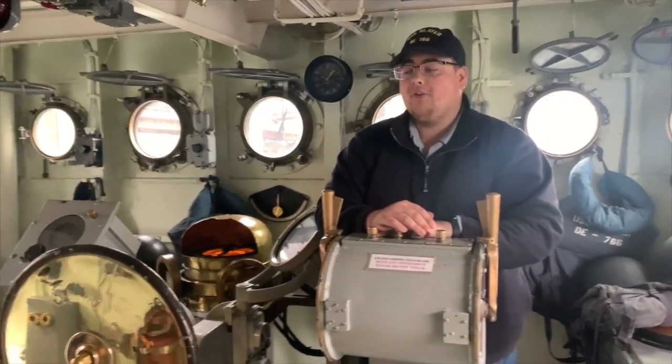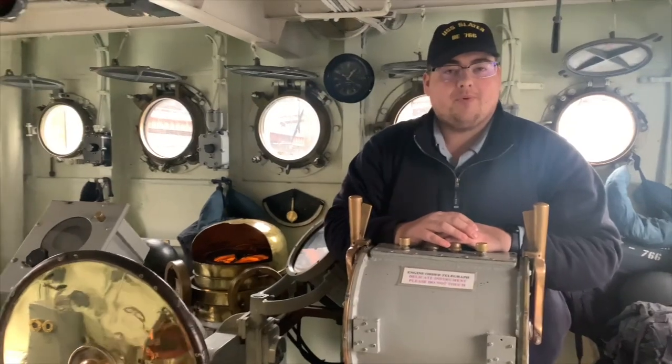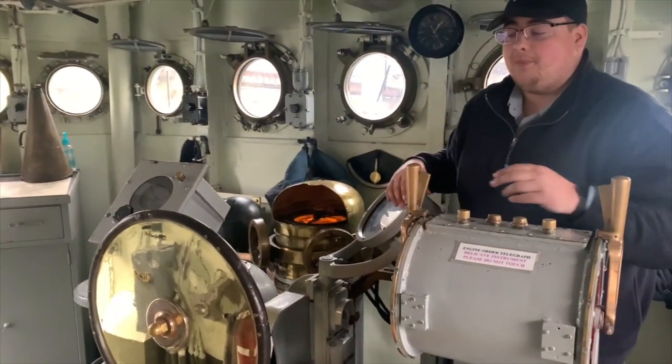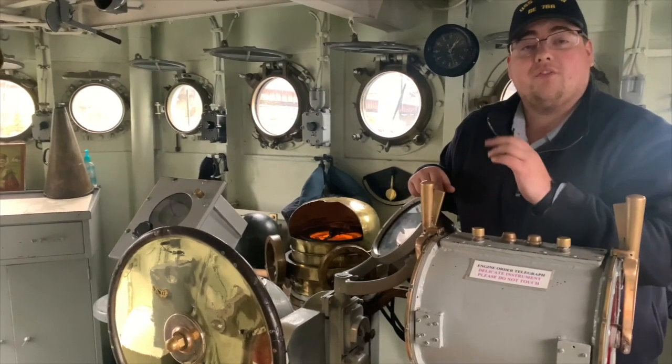Alright folks, welcome to the pilothouse. This is where we steer the ship. We do have our helm over here where your helmsman would be steering the ship. It is original since 1943 when the Slater was built.